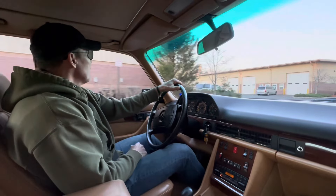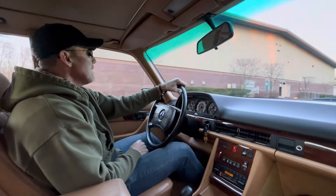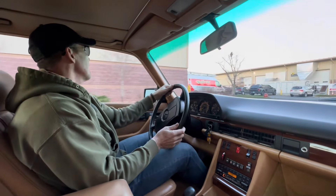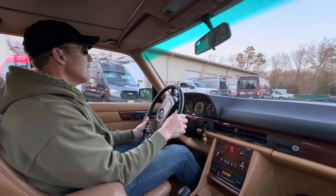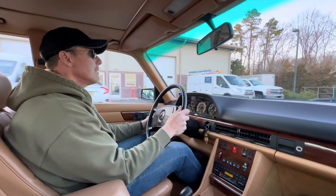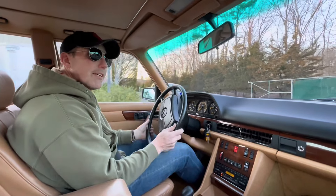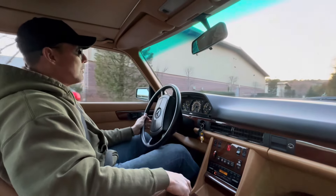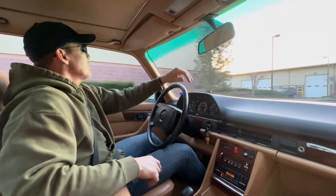It will be coming up for auction soon on Bring a Trailer. It comes with two keys, the original books, service records from the previous owner, a stack of previous registrations from California, and the original floor mats which are in excellent condition. Also included are the spare tools, first aid kit — everything is in order.